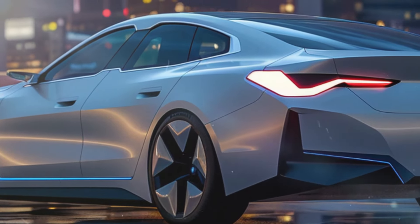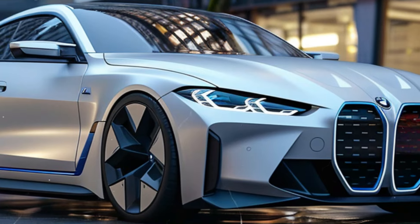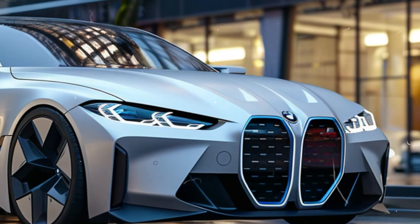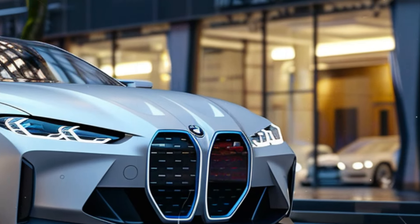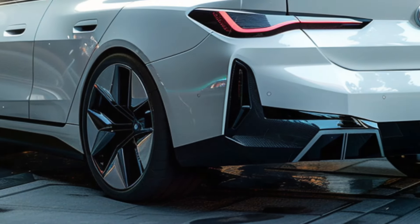Inside, the BMW i4 is set to impress with features like a flat-bottomed steering wheel and the latest iDrive 8.5 infotainment system. Plus, expect to see slightly revised central air vents surrounded by contour ambient lighting for that extra touch of luxury.